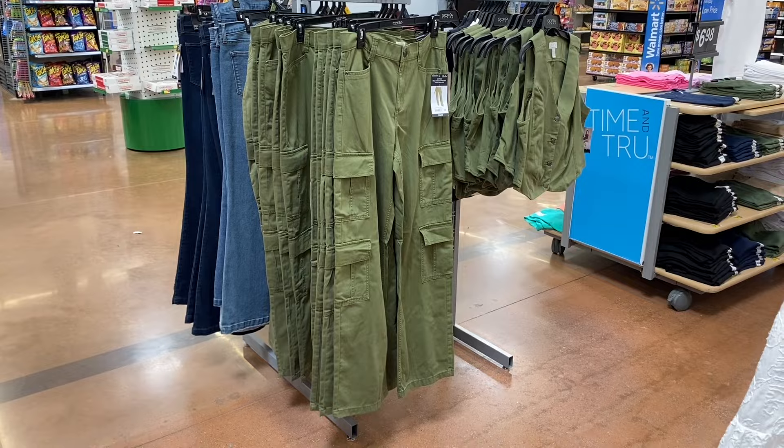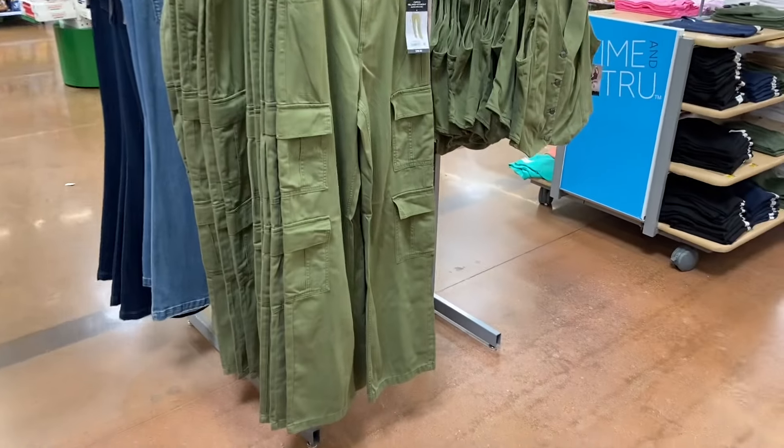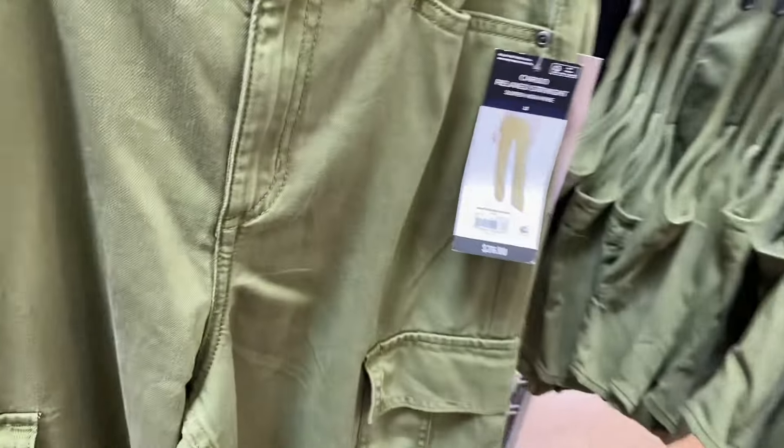Hey, welcome back to my channel! I'm at Walmart and I want to show you all the newest stuff. If I can find any of these online, I'll tag it — just look in the description box.